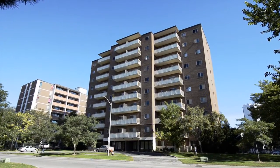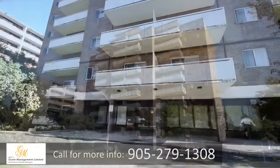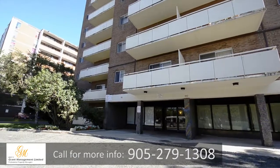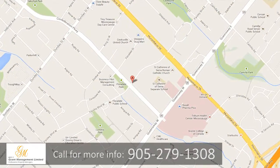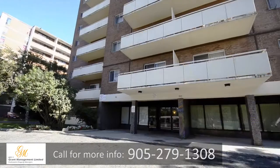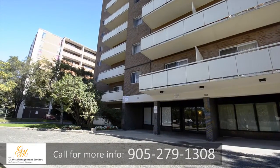Linda Court is perfectly located within a quiet area of the city, yet conveniently close to all the major amenities. At 90 Paisley Boulevard West in Mississauga, this stunning high-rise is the perfect new home for everyone.